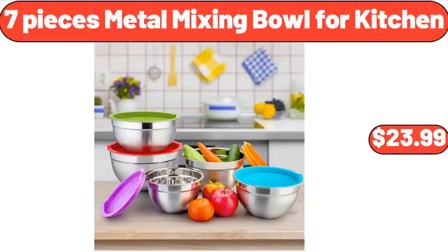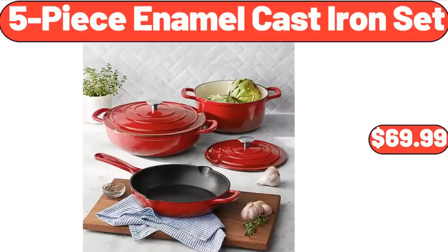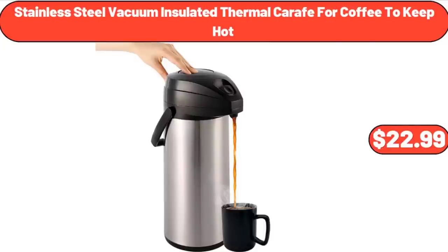Seven-Piece Metal Mixing Bowl for Kitchen, $23.99. Five-Piece Enamel Cast Iron Set, $69.99. Stainless Steel Vacuum Insulated Thermal Carafe for Coffee, $22.99.